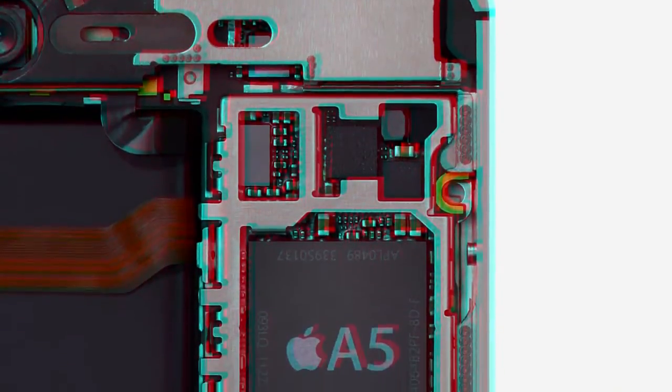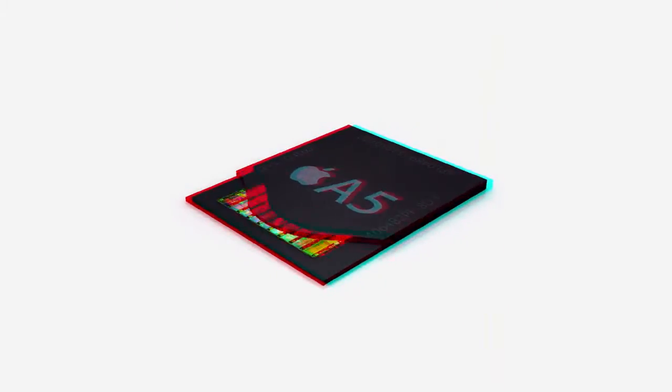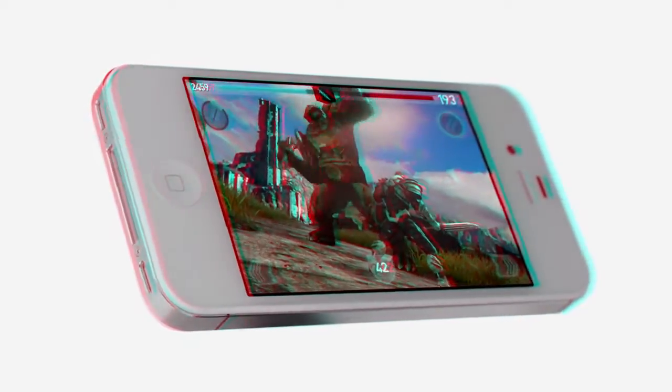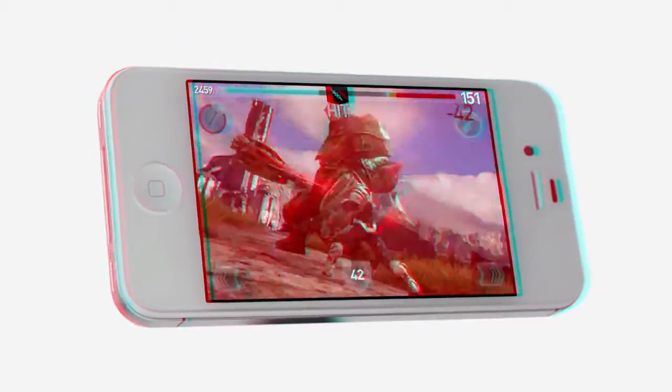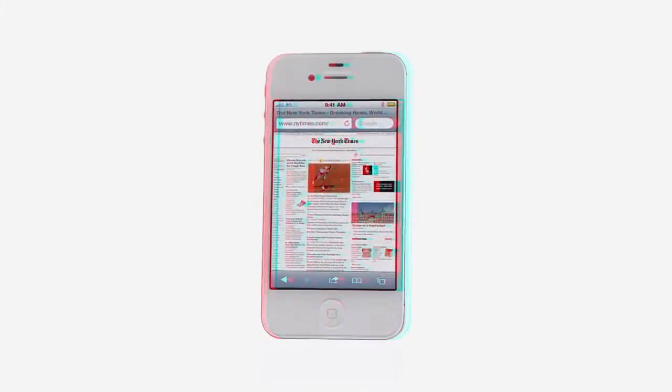One of the biggest advances for the iPhone 4S is in its performance. It uses the same powerful dual-core A5 chip that's in iPad 2. With two processors handling the workload, it really makes a big difference. Apps will launch and run faster. Graphics can render up to seven times quicker, making gameplay a lot better. And in Safari, webpages will load up to twice as fast.